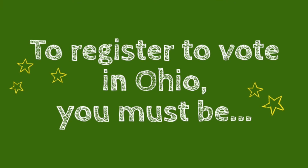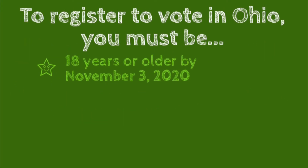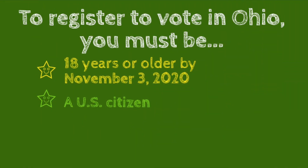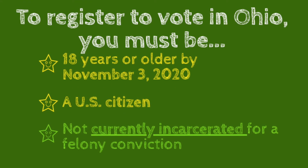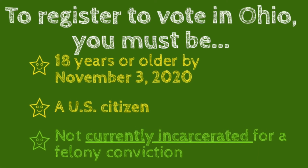Now let's talk about who is able to register to vote. The rules are pretty simple. One, you must be 18 years or older by election day — so if you're 17 and your birthday's next week, you're in luck. You can register to vote as soon as today and you'll be properly on the rolls for the November election. Next, you must be a U.S. citizen. And finally, you must not be currently incarcerated with a felony conviction.